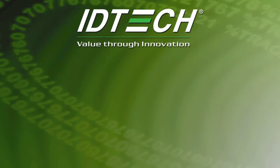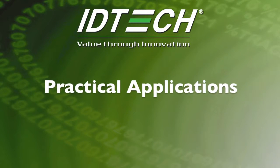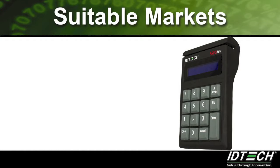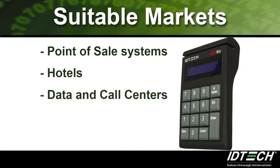The key features of the ThreadKey can be applied to different industries that will benefit from using this product. The ThreadKey is suitable for the following markets: point of sale systems, hotels, data and call centers, and hospitals and healthcare offices.